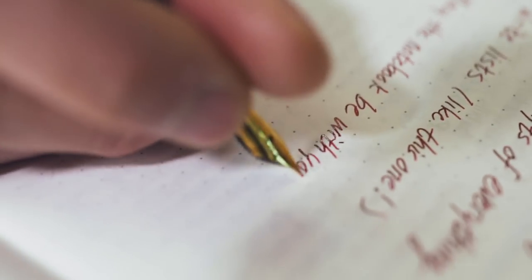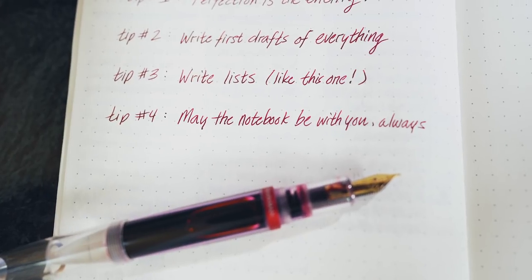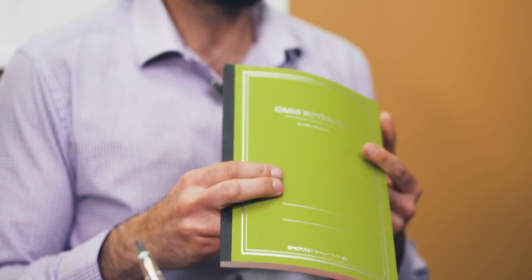Tip number four: may the notebook be with you always. You can't write in a notebook that you don't have with you. Take it on your commute. Take it out to lunch. Leave it on your desk as you work through the day's to-do list. Keep it in a visible location within your house so you can't ignore it. In order to make it a part of your daily life, it needs to physically be there.